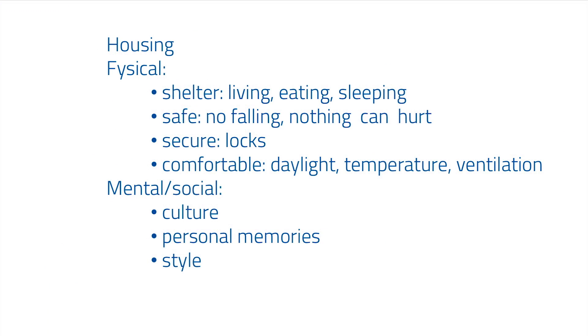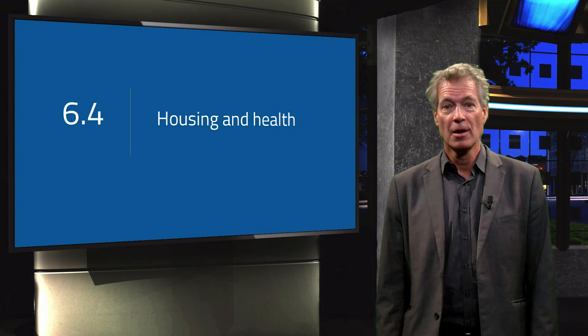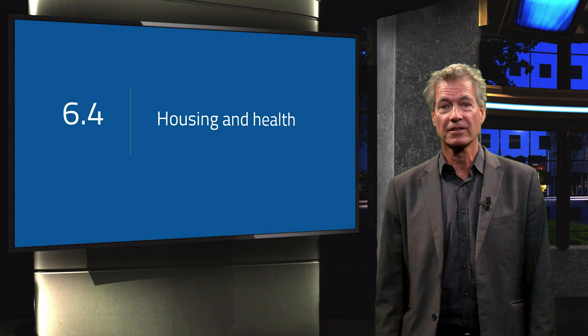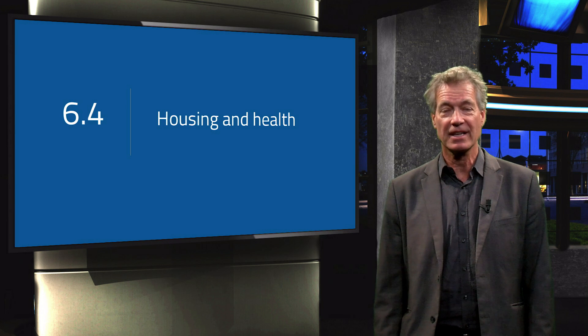All these factors altogether look easy to understand and wise to use in the design of the house, but all the factors together make the process of design complex. That is the challenge for today's designers: to provide a design that is a good shelter, safe and secure, without taking away personal styles and objects, so people feel comfortable and at home.